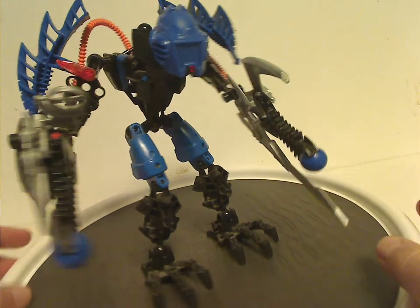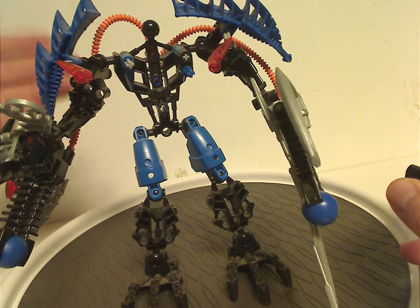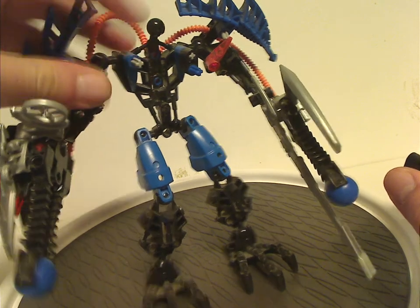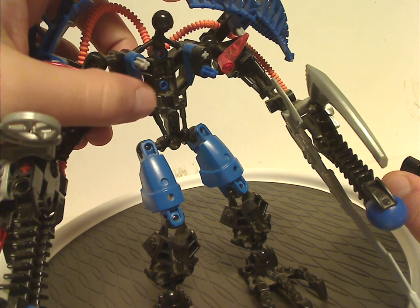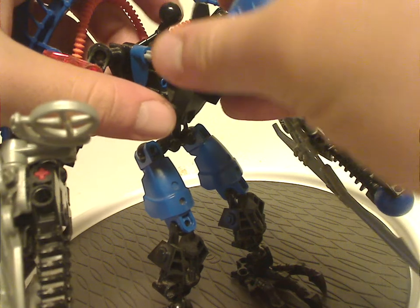As for the body — if I take this off, you see it's just the same exact body piece as all the sets in this wave had. And it does have the Bohrok eye-tooth pieces but in solid blue, which Tahu Uniter in 2016 Bionicle also had.